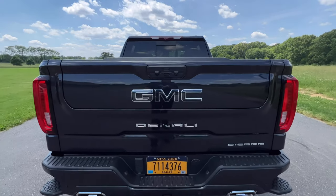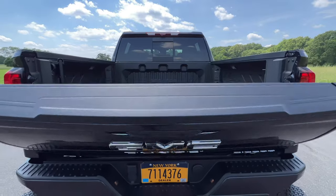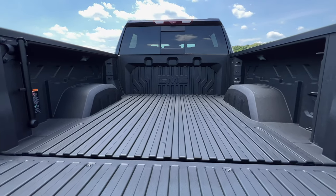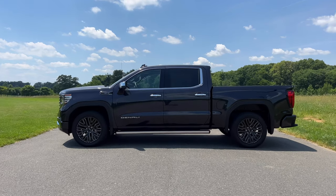Pickup trucks. These things sell like crazy in the United States. We Americans just can't get enough of them. The Ford F-150, the Chevy Silverado, and the Ram 1500 reign supreme. A lot of that has to do with the fact that contractors, farmers, and other businesses need the capability that pickups offer.